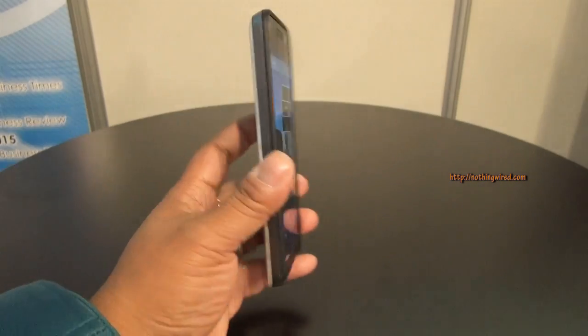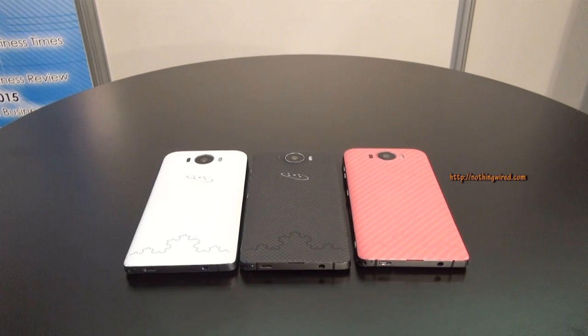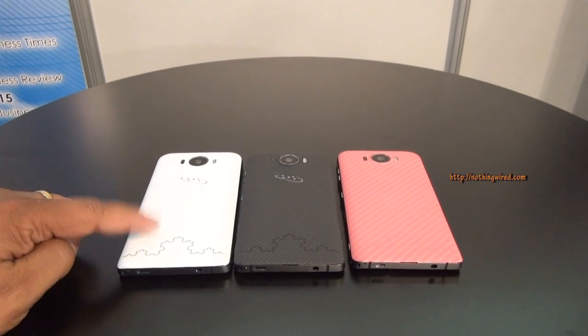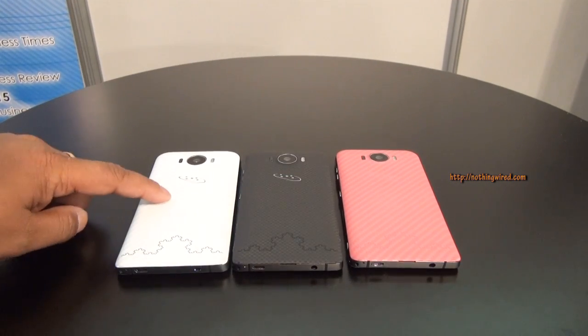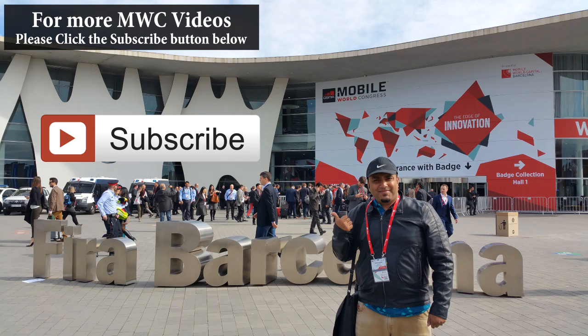So that's the Saygus V2 — it looks very very promising. You can see the different color options coming: white, black, and pink. The back covers are replaceable, so if you buy the white one you can buy the black or pink one separately as well.